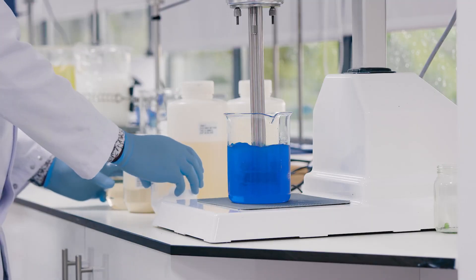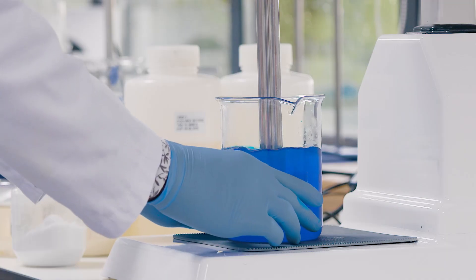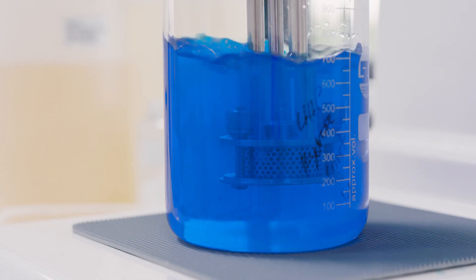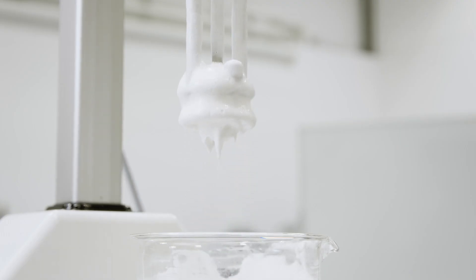Currently in our development lab we have the L5 homogenizer, and it is a super versatile piece of equipment that we use every day. They are quite versatile in terms of their application — we use them right from preparation of difficult suspensions and emulsions, and also the actual mixing. Any kind of product that has really high viscosity, we're able to use these homogenizers to build really high viscosity and a fantastic appearance for our customers.